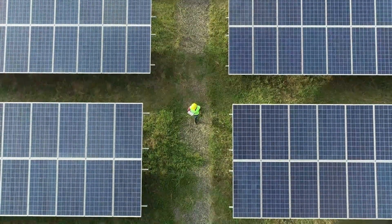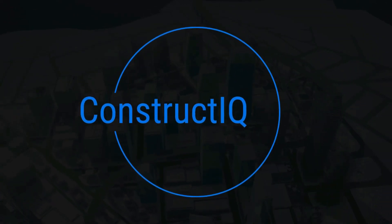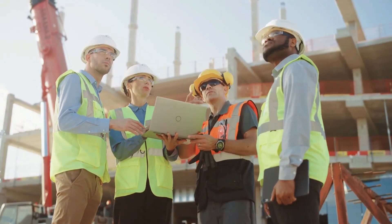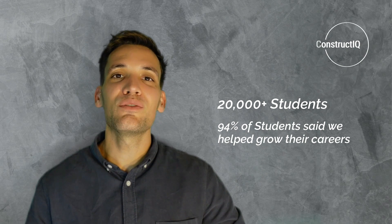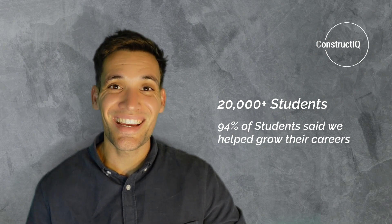I'm making these talks with my colleague Ashley, who's a senior commercial manager with over 15 years of experience in the industry. One thing we've both noticed is that the people who excel and get promoted are the ones who master the fundamentals. That's why we built our training academy, Construct IQ, to teach fundamental construction project management skills. So far, we've helped over 20,000 students, and 94% said mastering these skills helped take their careers to the next level.